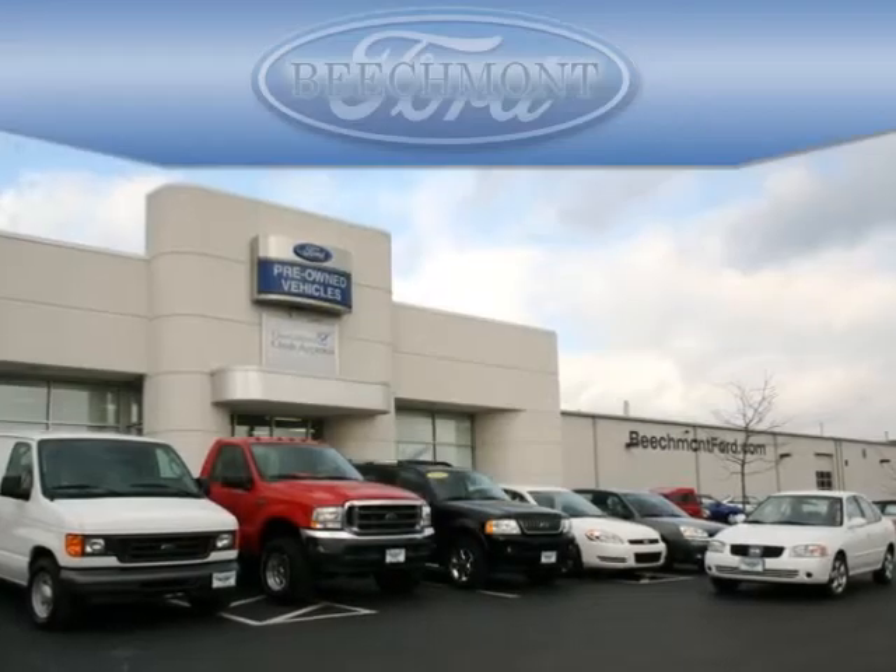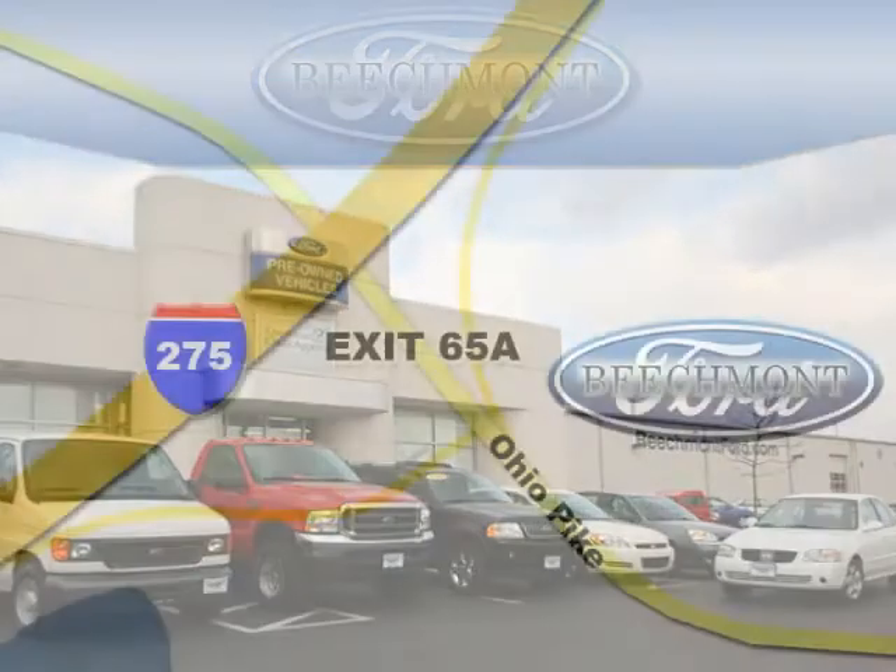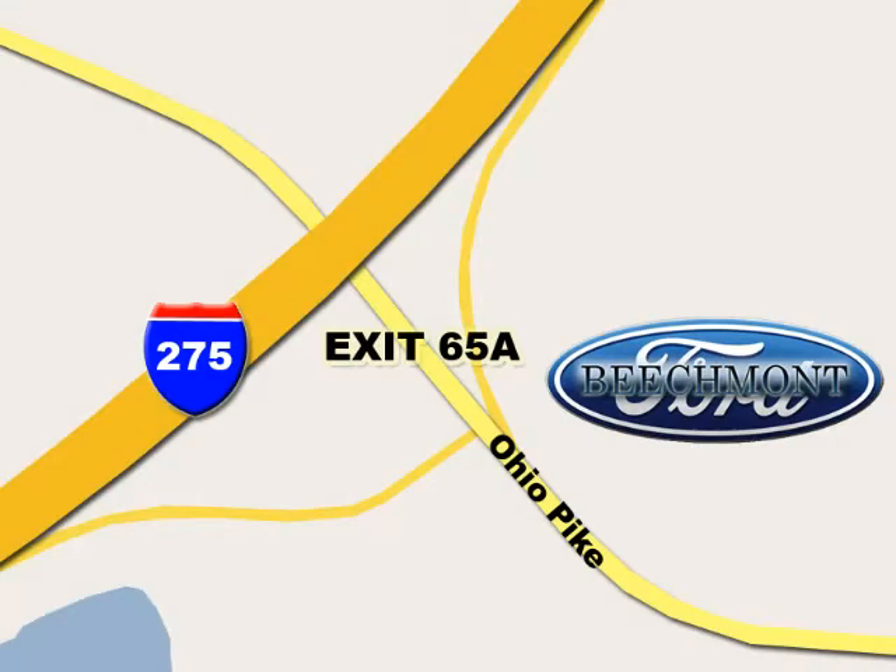Beachmont Ford, we're a friend in the community. Stop in today. We're easy to find off I-275 and exit 65A, Beachmont Avenue.